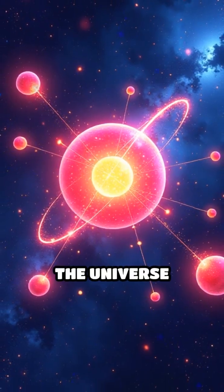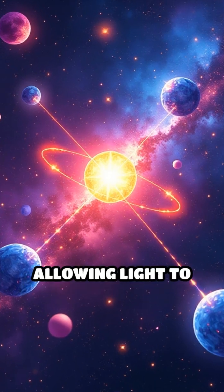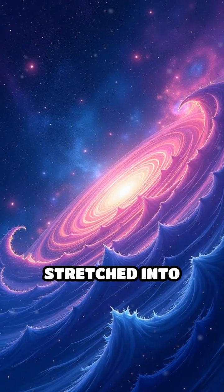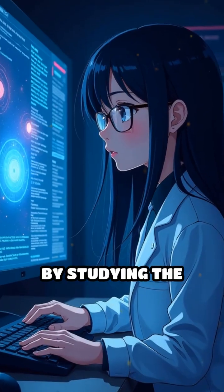At that moment, the universe cooled enough for protons and electrons to combine into neutral hydrogen atoms, allowing light to travel freely for the first time. This light, stretched into microwaves by the universe's expansion, now fills the cosmos.